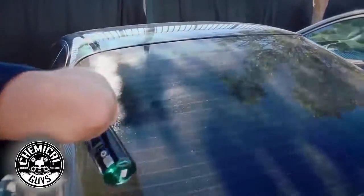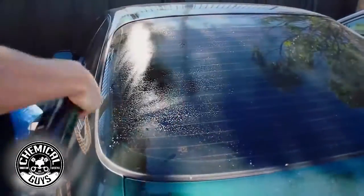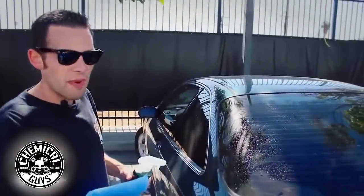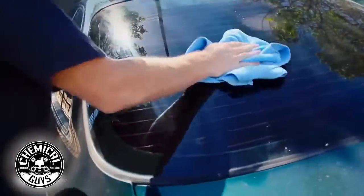Spray a few sprays right on the window. This is an extra dirty window, so we're going to spray a few extra. Once you have the sprays on, I'm going to take a blue extra soft microfiber towel and wipe off all that dirt and debris.